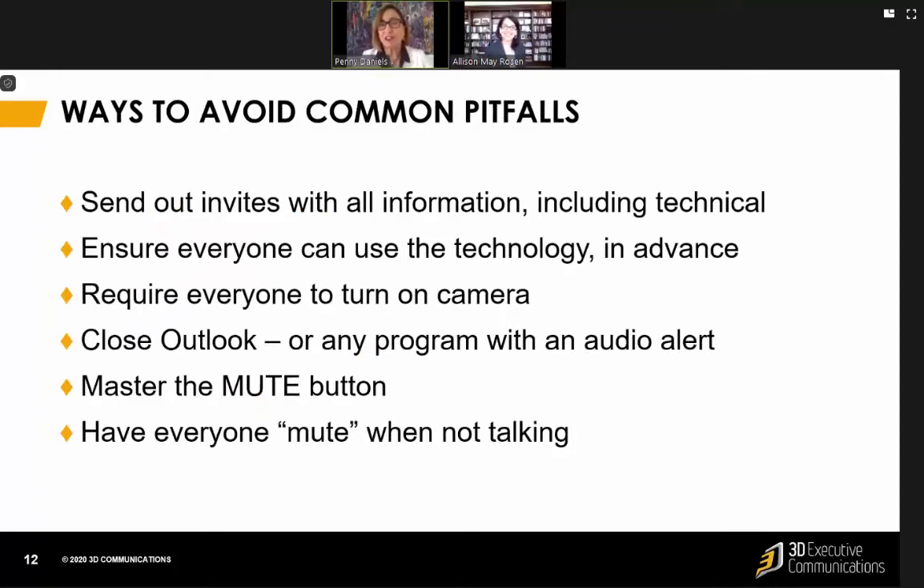Some common pitfalls you want to avoid: send out invites in advance with all the information, including technical information, and ensure that everyone can use the technology in advance — especially if this is a big, high-stakes meeting. You want to make calls in advance, or at least get people on the phone early, to make sure they know how to do it.